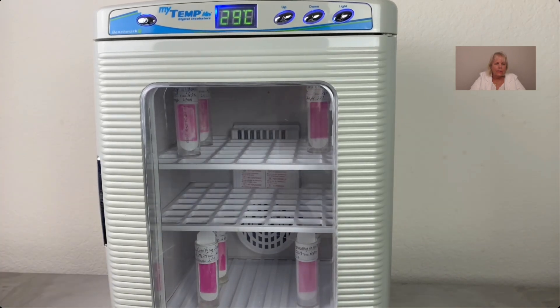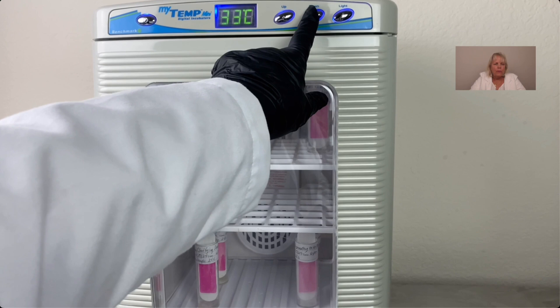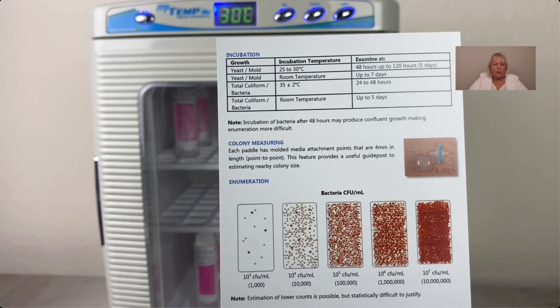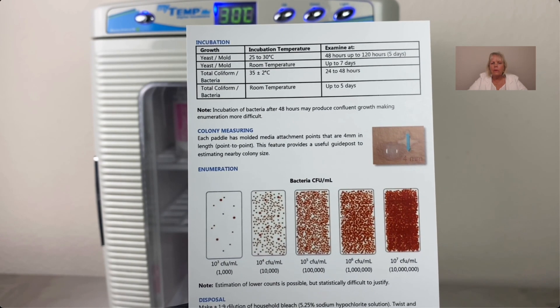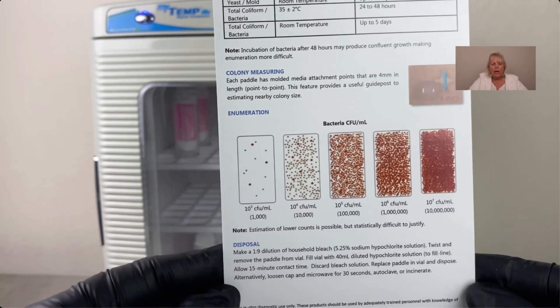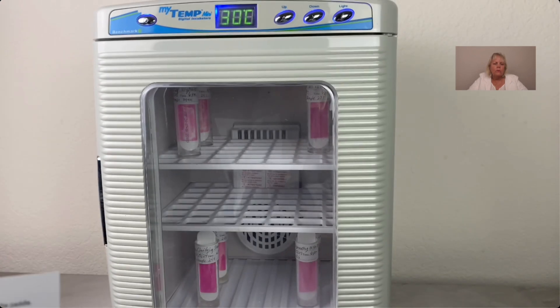So far it's free of bacteria, yeast, and mold, but I'm going to reduce the temperature to 30°C and run it for another 24 hours, for a total of 48 hours. These are the instructions that come with the kit — they show you some types of bacteria, what they'll look like, how to use the kit, and how to dispose of the slides. It's important to follow the instructions for the kit you have and to dispose of them properly.